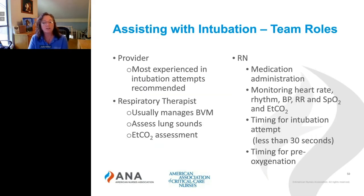The team roles are typically: the provider — usually the most experienced in intubation is recommended to perform the intubation. There may be one or two respiratory therapists who usually manage the bag valve mask, assess lung sounds, and perform the end-tidal carbon dioxide assessment. The nurse will perform medication administration, monitor vital signs including heart rate, EKG rhythm, BP, respiratory rate, SAT, and end-tidal CO2. The nurse will also be responsible for timing the intubation attempt to ensure it's less than 30 seconds, and timing pre-oxygenation to ensure the patient is adequately oxygenated before the intubation attempt.